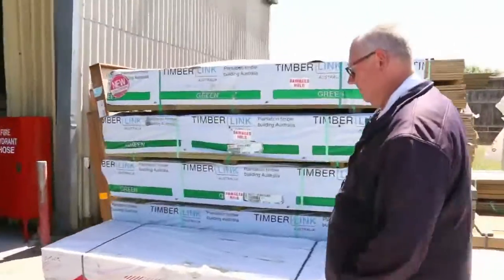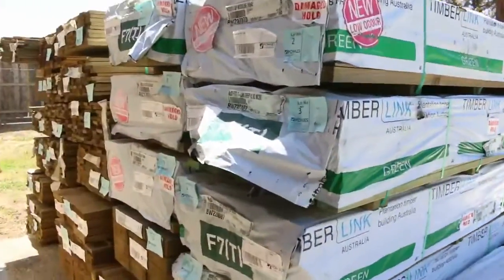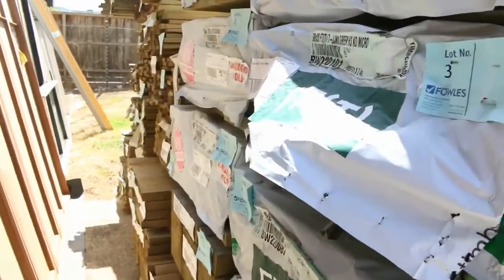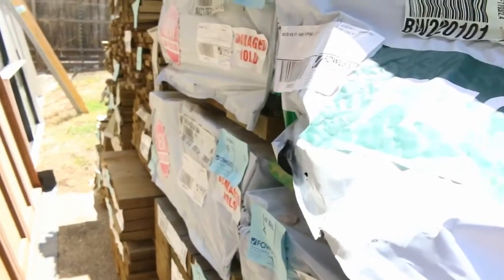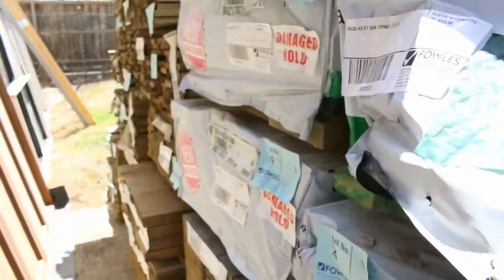We have heaps and heaps of stock in this week. Here's where we start tomorrow - a bit more F7 treated pine to start off with, a pack of MGP10 there as well, a bit of treated pine here, some treated pine sleepers, and all the 90 and 70x22 treated pine decking. Set length packs, 3.0s.